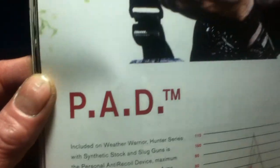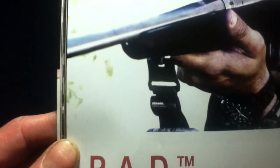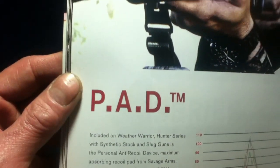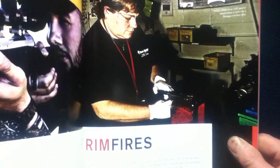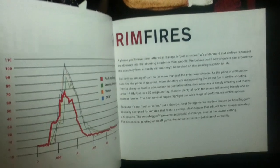Here we have the PAD — Personal Anti-Recoil Device — along with FXP3S and Mike Stroff. There's a chart comparing it to other items. Then we're into the rimfire section.